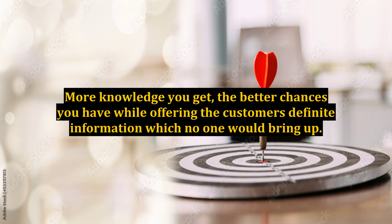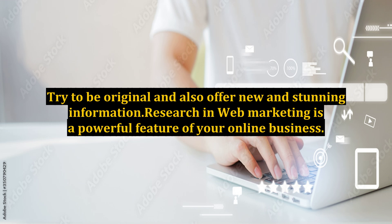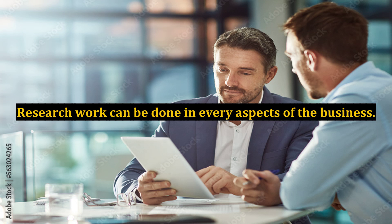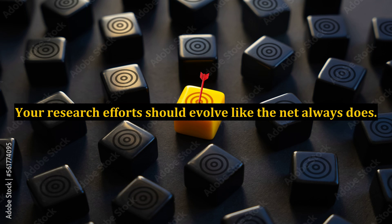The more knowledge you get, the better chances you have of offering customers definite information which no one else would bring up. There is a giant amount of repetitive content over the net. Try to be original and offer new and stunning information. Research in web marketing is a powerful feature of your online business. Research work can be done in every aspect of the business, right from finding out your target market to finding out the information which people would look for. Your research efforts should evolve just like the net always does.